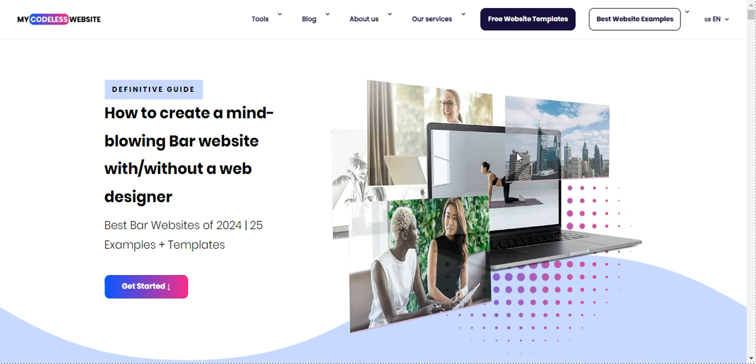I've cherry-picked the best examples to get your creative juices flowing for your own site. Thinking about creating a website for your bar business? Check out the link in the description for a free trial — it's right there in the description box, so click it and start crafting your site today. Let's jump in and check out these amazing bar websites.